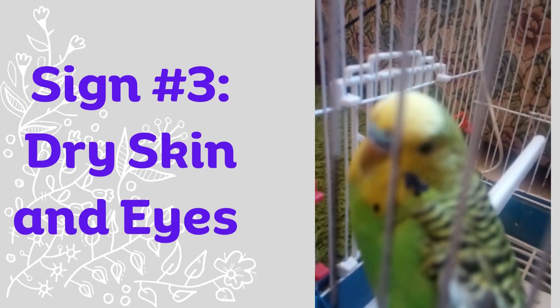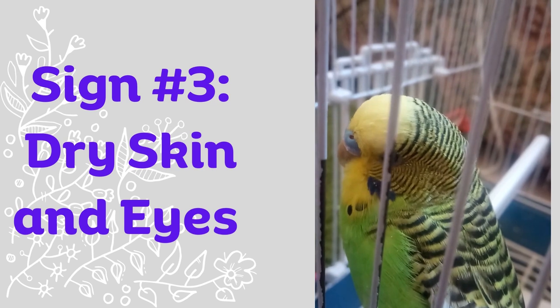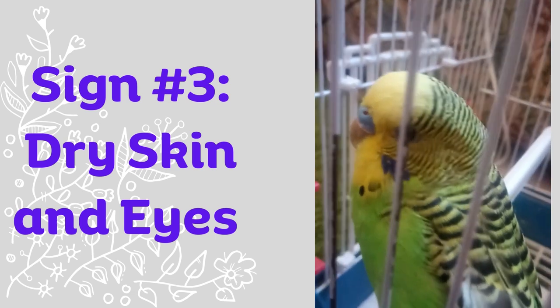Sign number three: dry skin and eyes. Dehydration can cause your budgie's skin and eyes to become dry. Check your budgie's skin for dryness or flakiness, and look for any signs of redness or irritation in their eyes.